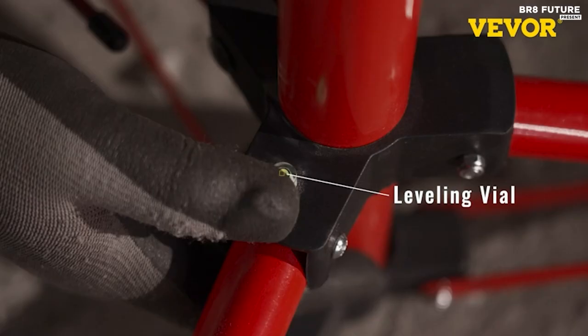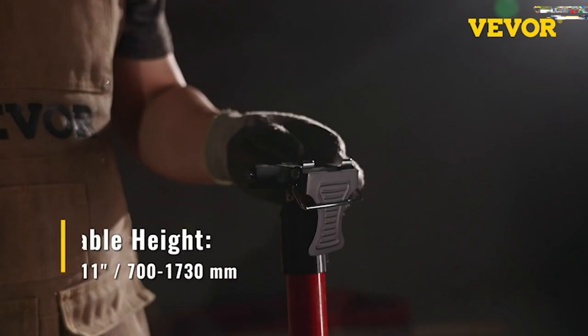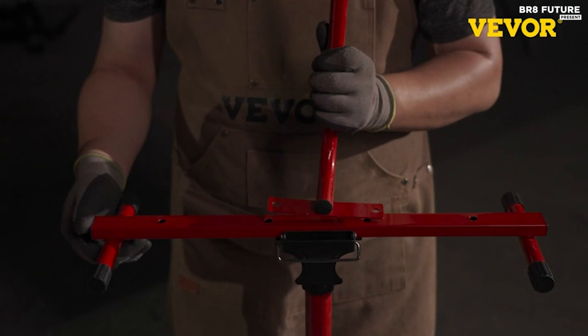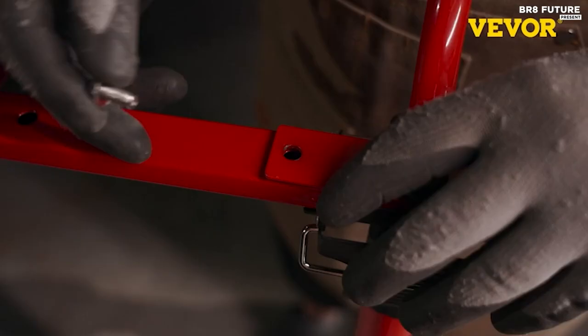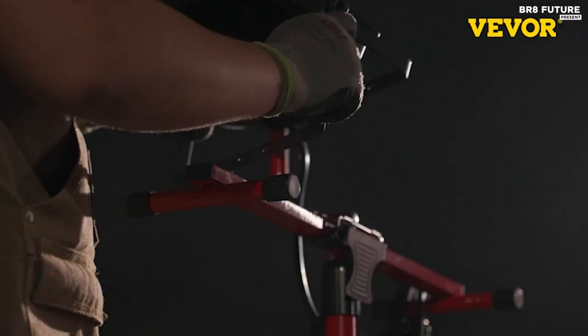What sets this work light apart is its great flexibility. The telescoping tripod can be easily folded for transport or storage and adjusted to various heights from 27.6 to 68.11 inches to suit your needs. Additionally, the rotatable LED work lights allow for easy customization of lighting angles without moving the entire appliance.